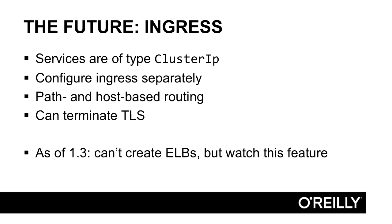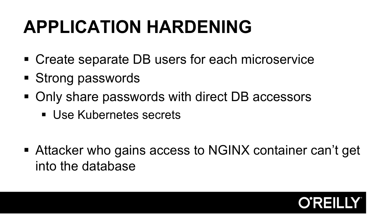As of this recording, however, Ingress controllers will not create ELBs, so they don't completely replace the load balancer service setup in our example. But this might have changed by the time you hear this, so it's worth a look. Moving down the stack, ask yourself what happens if an attacker gets control of one of your pods.